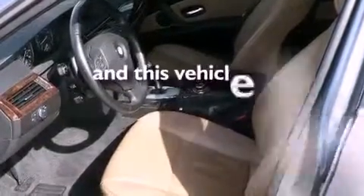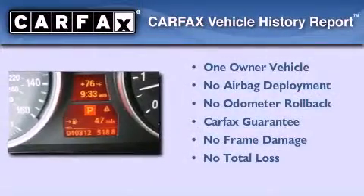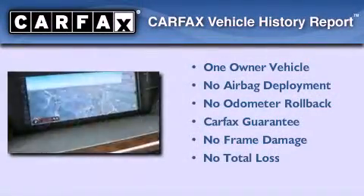This vehicle has fewer than 41,000 miles on the odometer. This BMW has had only one owner, and it qualifies for the Carfax buyback guarantee.